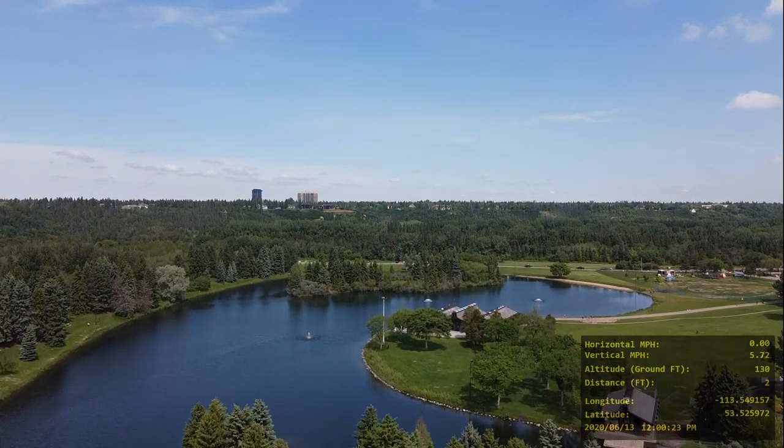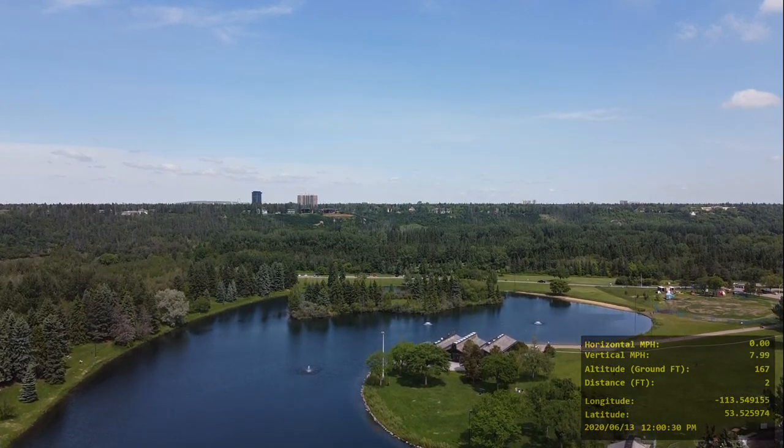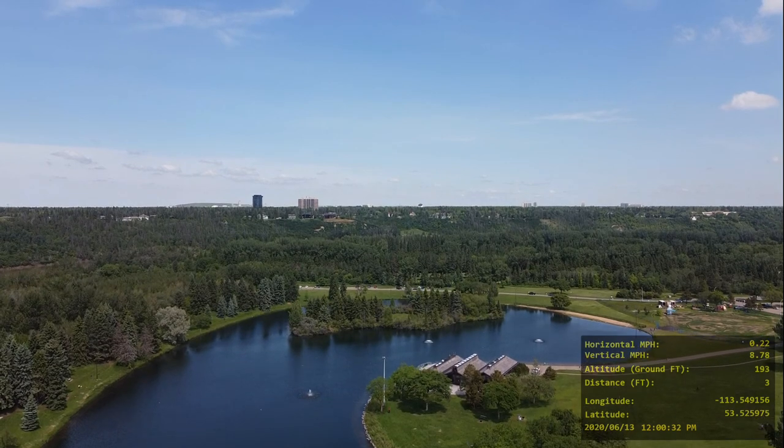As you can see, we are about 145 feet above the ground. It's 2020, June 13th, and it's noon.